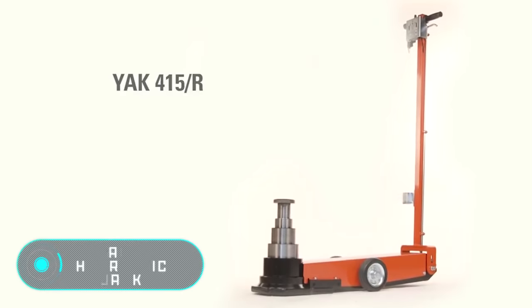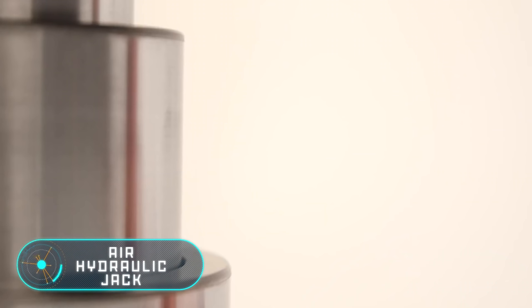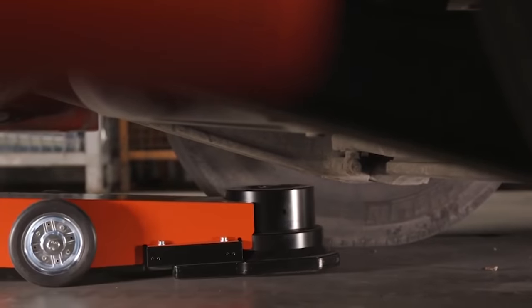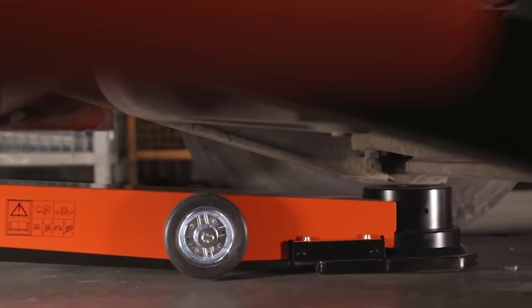Air Hydraulic Jack. Esco hydraulic lifts are designed to lift cars for rubber replacement or other work. Air hydraulic models can lift cars from 11 to 88 tons.